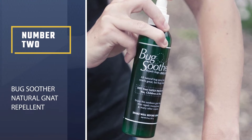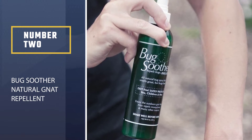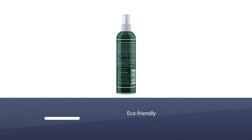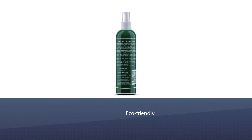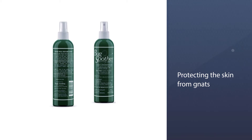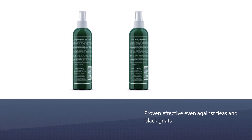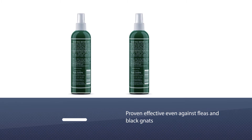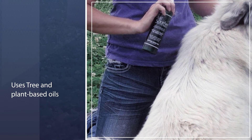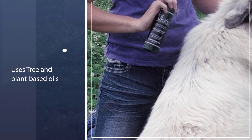Number two: Bug Soother Natural Gnat Repellent. The Bug Soother repellent might not be the best bug spray for gnats, but it's definitely a great addition to your travel kit. It's a truly eco-friendly option for protecting the skin from gnats, various types of mosquitoes, sand fleas, and is proven effective even against fleas and black gnats. The main component, lemongrass, is an old-school remedy that repels insects.